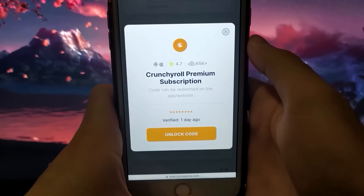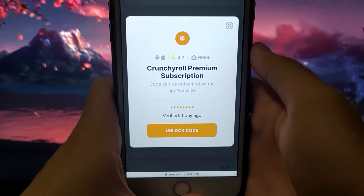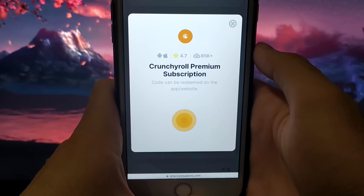A window will appear, and as you can see, there are a lot of downloads and very good reviews, indicating that it's a great offer, and the best part is that every time we can use it again. Click Unlock Code and wait for it to generate our code.